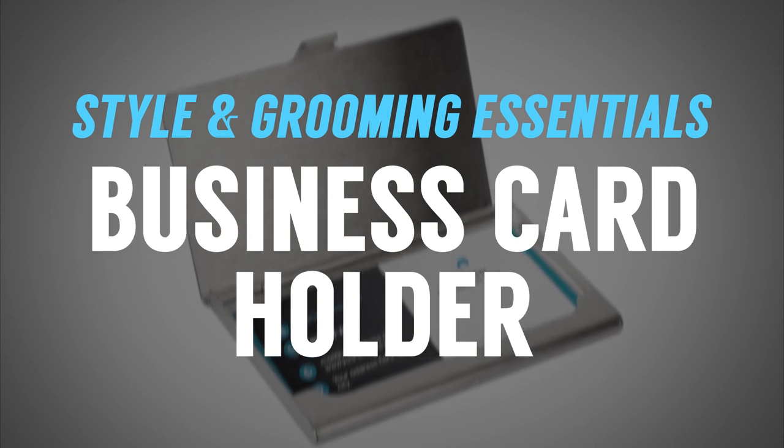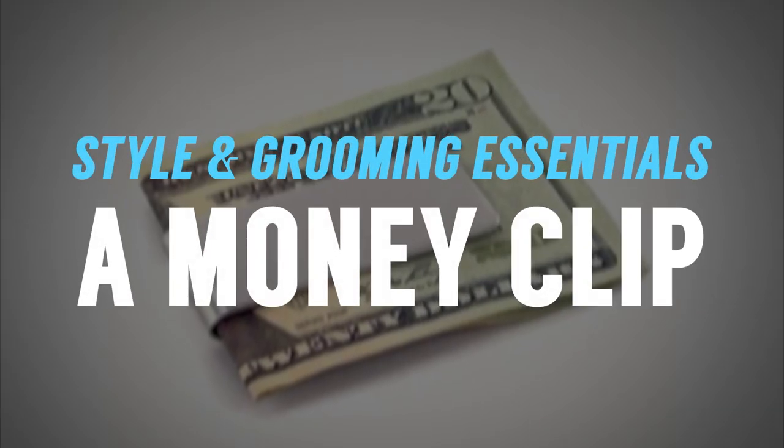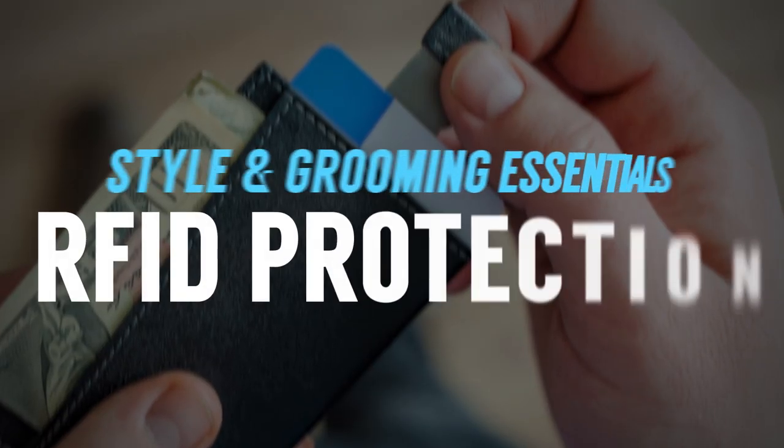Next up on the list, I think every man should have a business card holder — to protect your business cards and keep them in one place. If you're handing out a business card, you don't want it to be folded, bent up, torn, or stained. You want it to look great because it represents you. And let's not forget the money clip — money clips keep your cash looking good and organized. If you're not a cash guy and only use cards, make sure you've got an RFID wrapper or RFID-protecting wallet. These prevent your card from being read by people with readers who can essentially pick your pocket and pull money off your credit card.